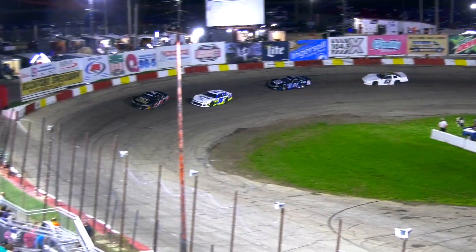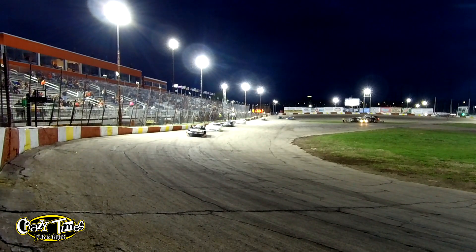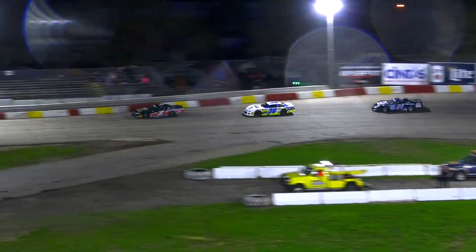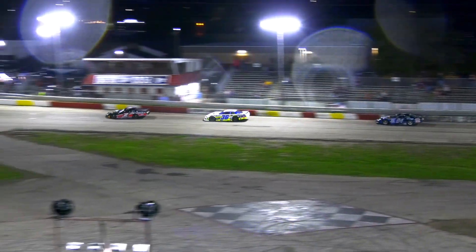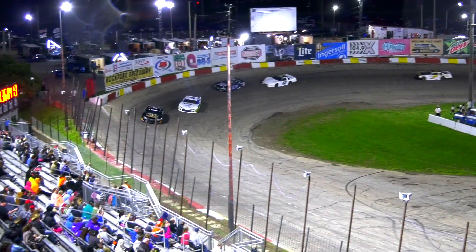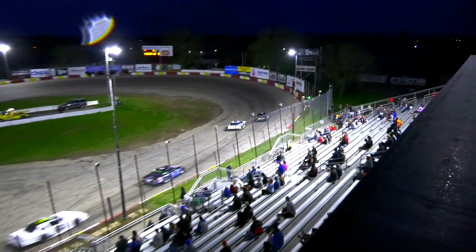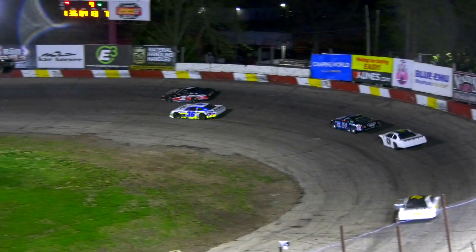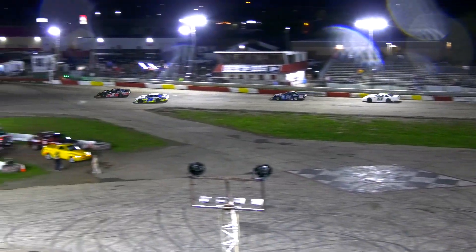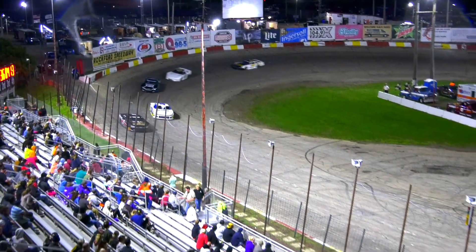Two laps to go, Josh Thiering still holds on to the lead. White flag, one to go for Thiering. There's Dahlberg taking a look in turn two. Running the bottom well — checkered flag for Josh Thiering!